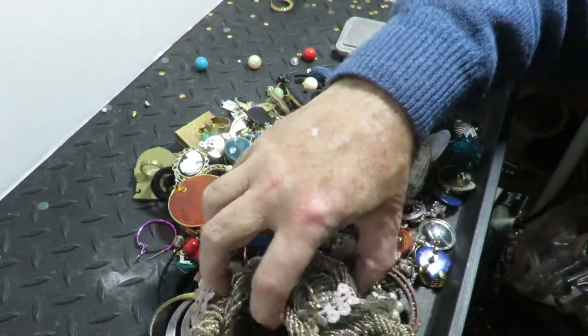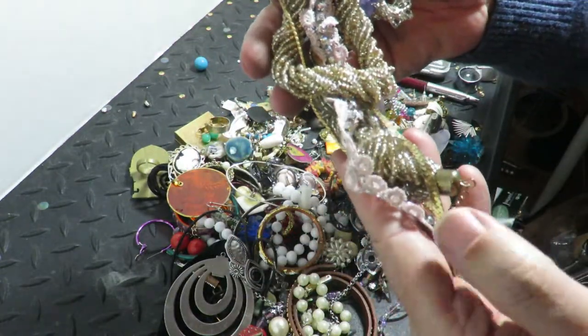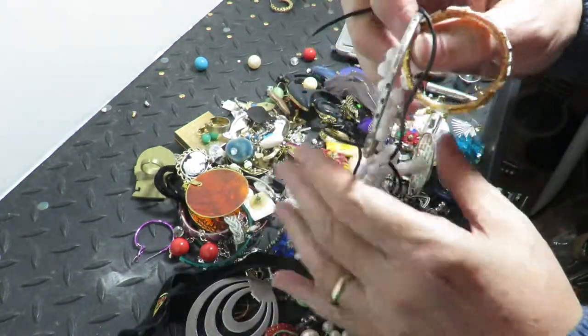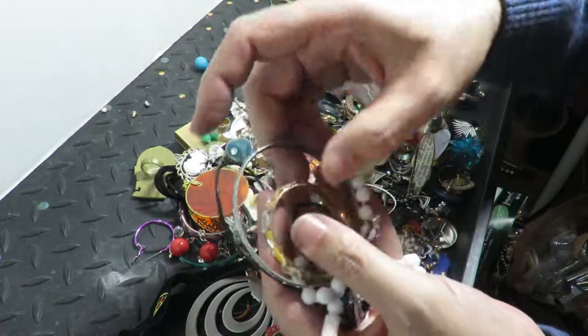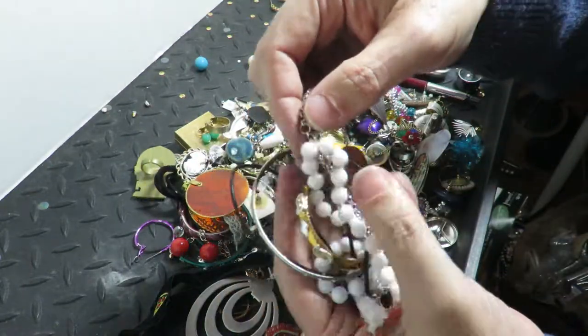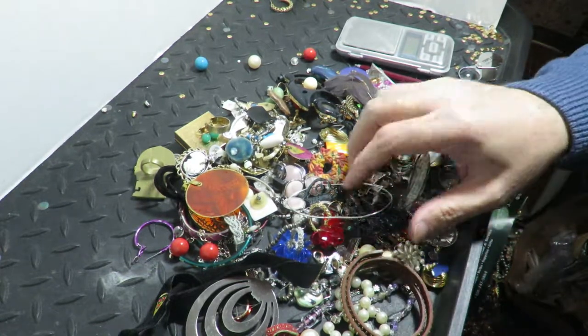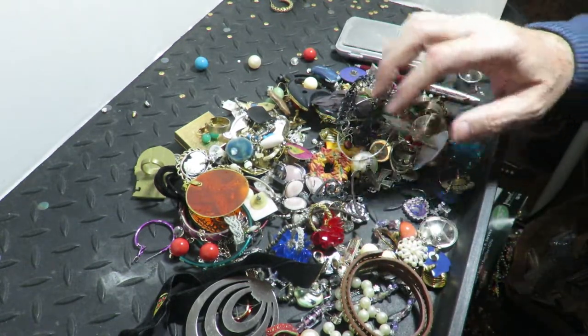So I've been finding good stuff in the bags and the jars lately. I should buy more — I passed on five of them today. I bought one because they had some white gold earrings in it, I could see them. I didn't open it yet, I just got it today. It's still in the car, actually.